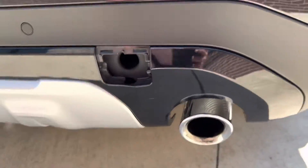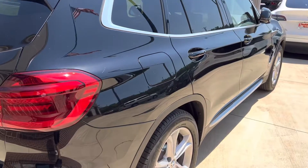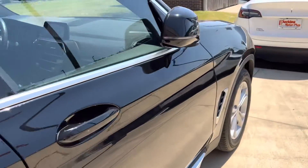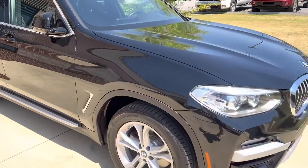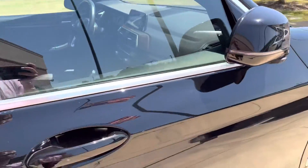It's missing the plate back here too, but those are easy — they just pop in and pop out. Passenger side is perfect, other than some bugs. Absolutely perfect. I'll start and get into the interior for you.